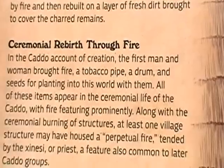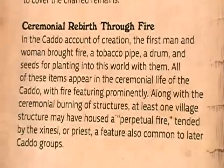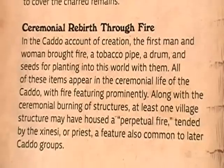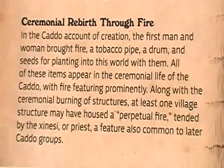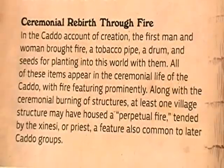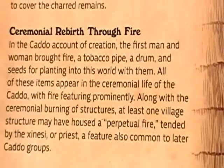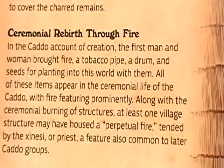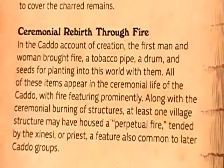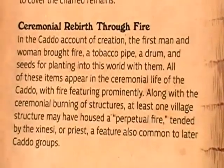Ceremonial Rebirth Through Fire. In the Caddo account of creation, the first man and woman brought fire, a tobacco pipe, a drum, and seeds for planting into this world. All of these items appear in the ceremonial life of the Caddo, with fire featuring prominently along with the ceremonial burning of structures. At least one village structure may have housed a perpetual fire tended by the Xinesi, or priest, a feature also common to later Caddo groups.